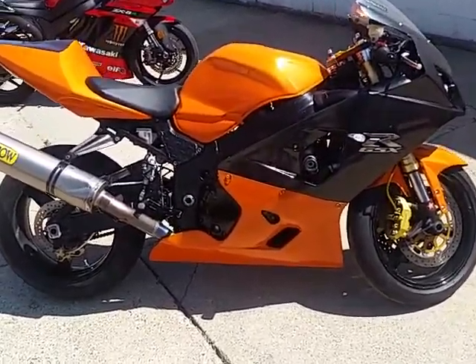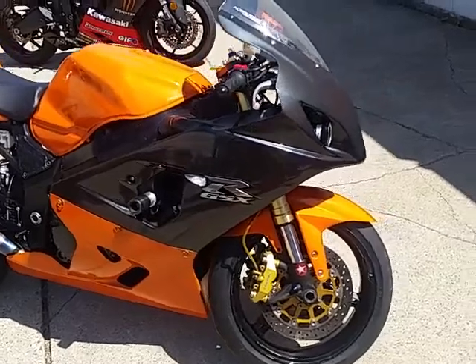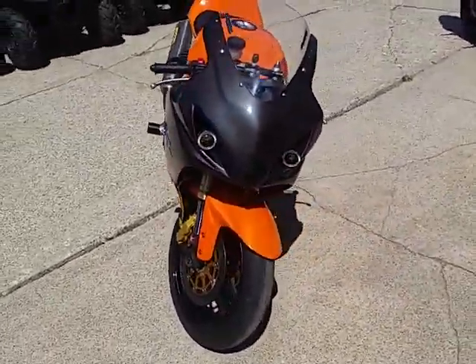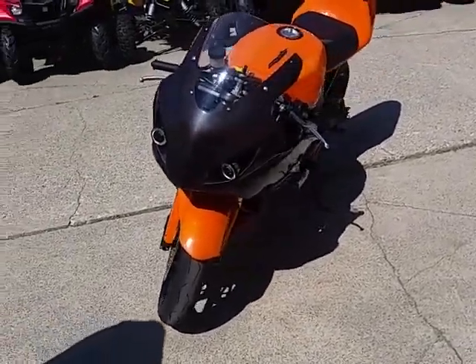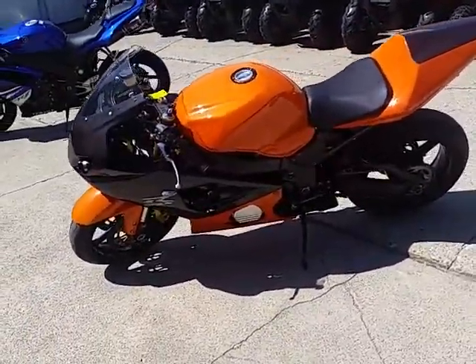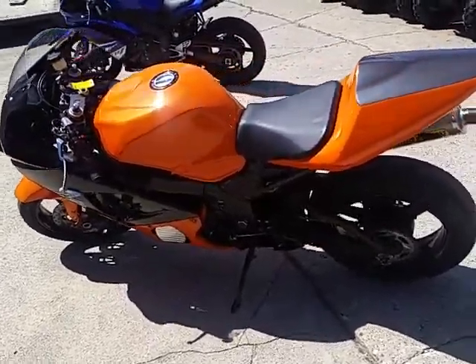Today at Approval Power Sports we got a 2005 Gixxer 600 made by Suzuki. This is one nice bike — looks awesome with the custom paint. It's got aero exhaust, frame sliders, flush mount turn signals, integrated turn signals, new tires, and she runs as strong as she looks.